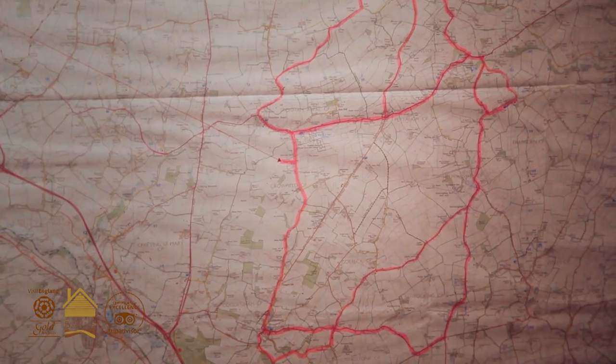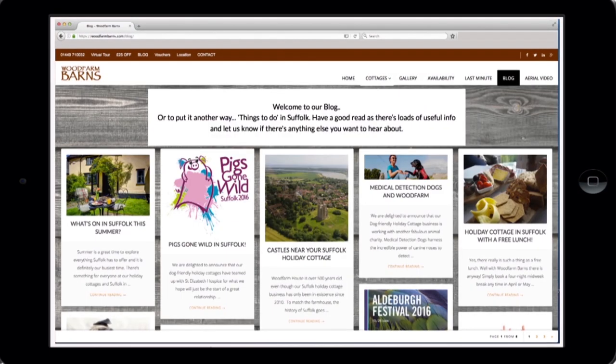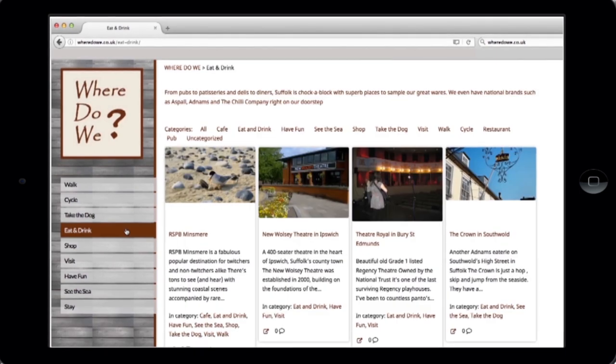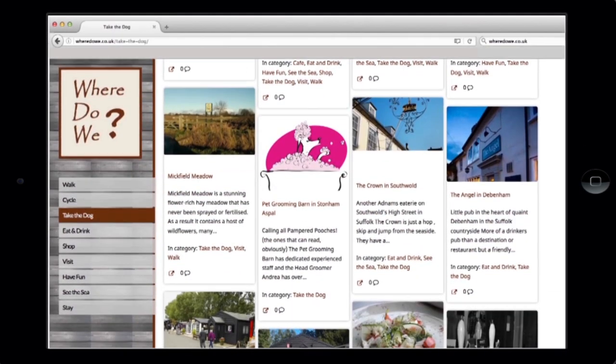We've got a lot of information for guests on the main Woodfarm Barns website, offering them ideas of places to go and things to do. We also have another website set up specifically for our guests called wheredowe.co.uk — so where do we eat and drink, where do we cycle and where do we take the dog. There's lots and lots of information there as well.